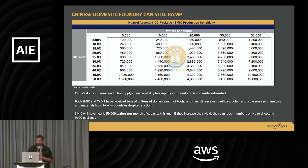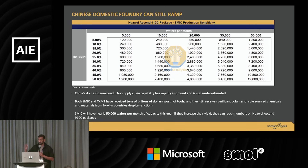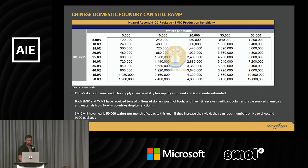Which will be interesting, because there are already big announcements from DeepSeek that they're going to work and use Huawei chips to try and train their next generation models. So that'll be really interesting.